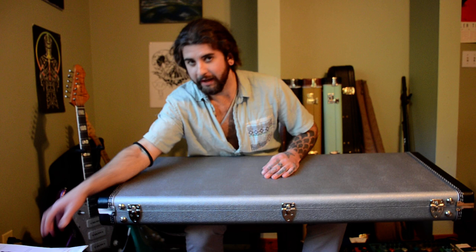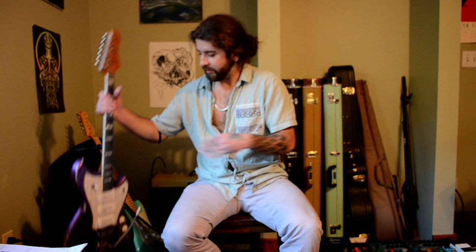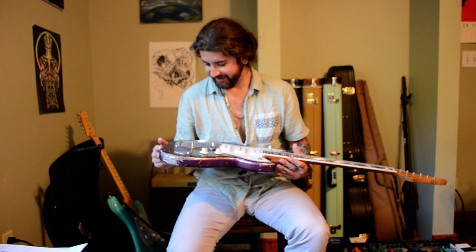Here's the case candy, since people like to see that. Here's the case — beautiful purple. It matches the guitar. I figured if I'm spending this much money, I want something better than a gig bag, even though those mono gig bags do look phenomenal.